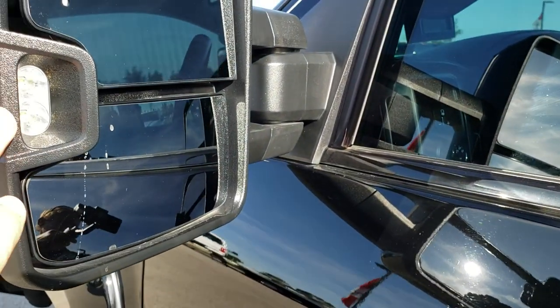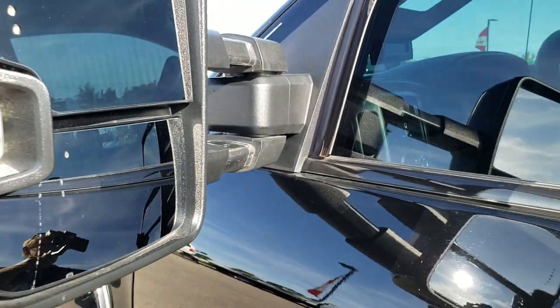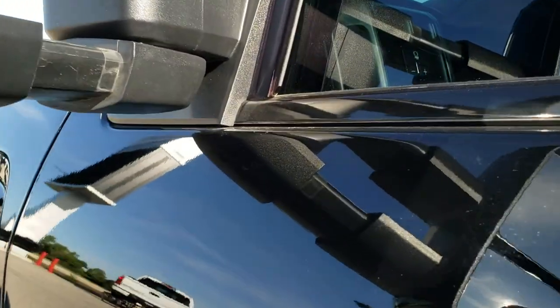Taking a look at the mirrors — it has telescopic tow mirrors with side LED lights and built-in directional signals. These do telescope out, and they also power fold in.